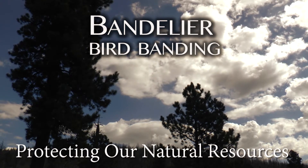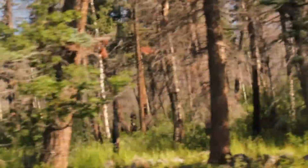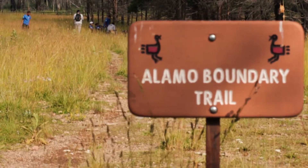Part of my job has been working with migratory birds to help ensure that our trust responsibilities for protection of migratory birds have been fulfilled. More than 10 years ago, Bandelier National Monument was identified as an important bird area within New Mexico. Important bird areas aren't only national park areas, but they're habitats around the state and around the country and around the world, which hold special importance for migratory birds and resident birds.